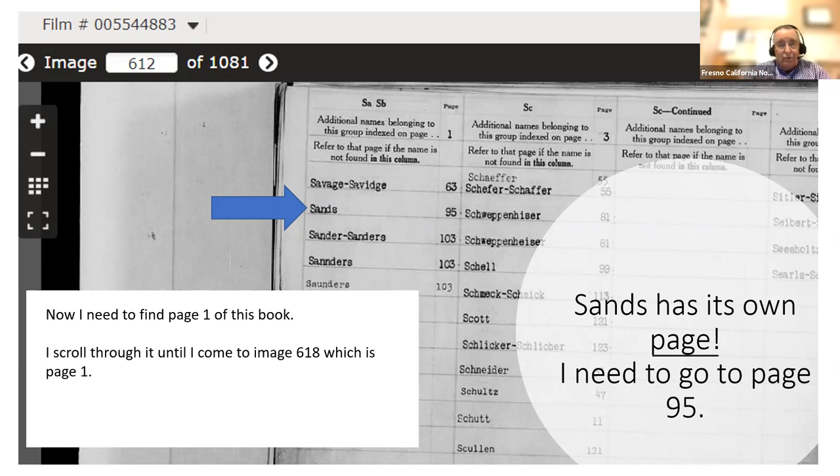I moved through the pages until I found the page showing SA. In the column for SA and SB, I notice that Sands has its own page — so if I go to page one of the index I won't find any Sands; I have to go to page 95 to find them. That's why COT indexes are a little tricky — you have to look at that first page so you know what you're up against. The index goes through each letter of the alphabet.